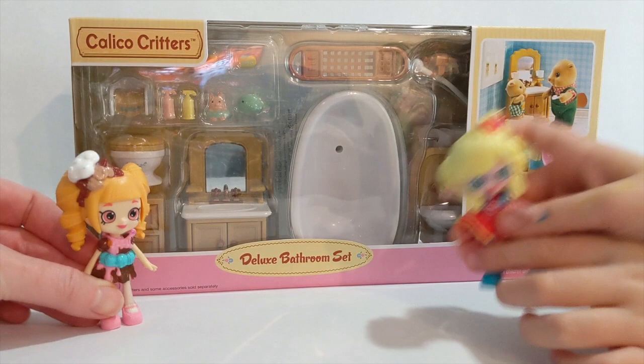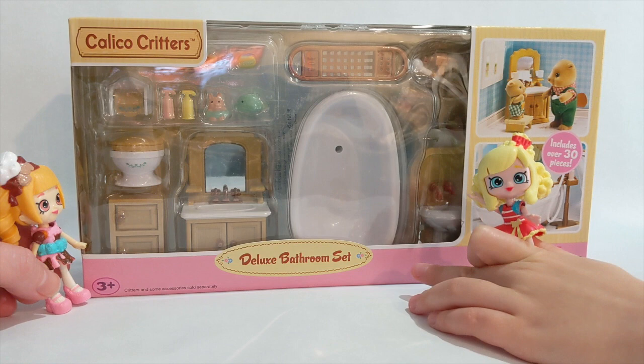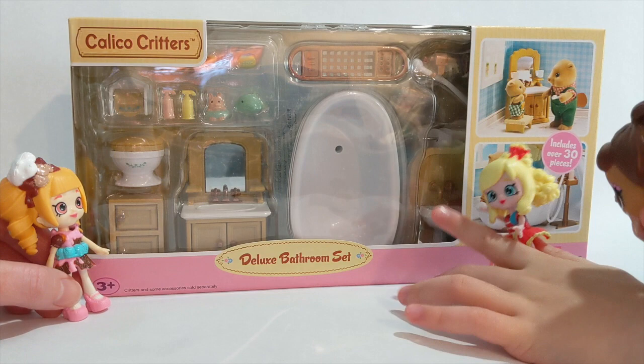Welcome back, you guys! Welcome back to my channel, this is Hummingbee. We've got something very nice today — the beautiful Calico Critters Luxe Bathroom Set. We have to open it up!